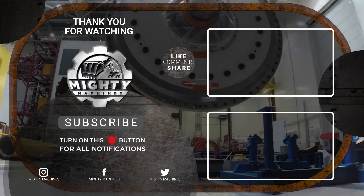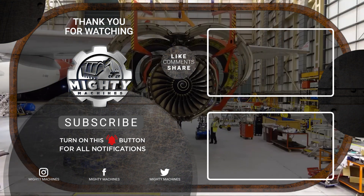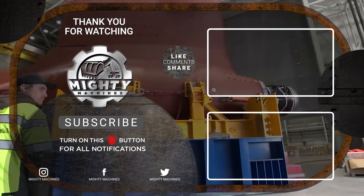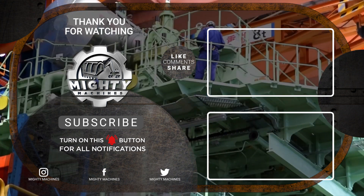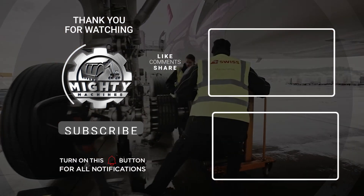That's all for the process of airplane jet engine replacement and other processes that are connected to it. Thank you for watching. If you enjoyed this video, please give it a thumbs up and let us know in the comment section what you want to see next. Also, don't forget to subscribe to our channel and click the notification bell so you won't miss out on these amazing machines. See you in the next video!